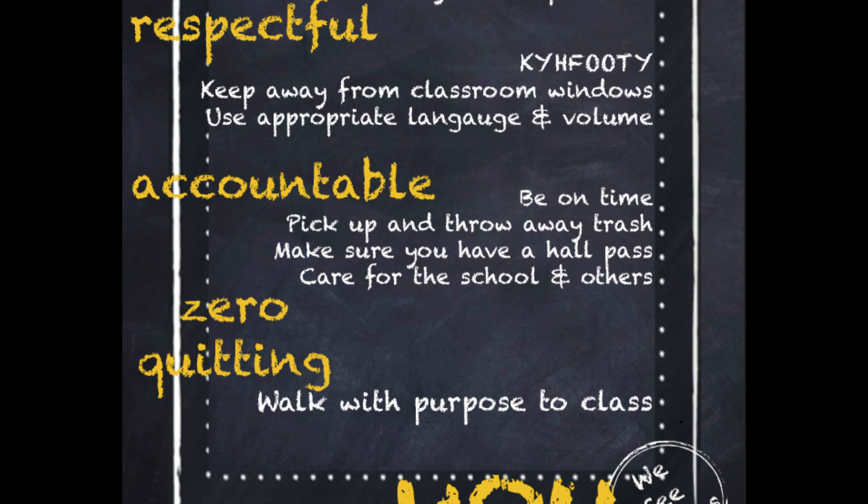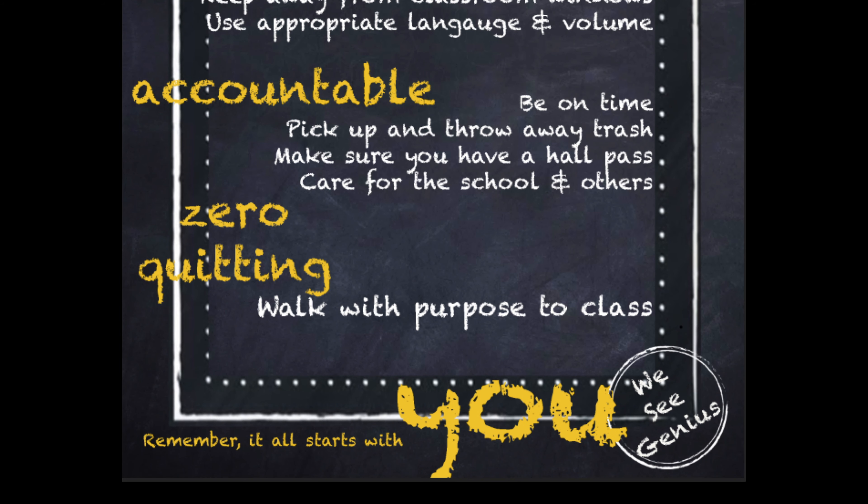We are accountable in the hallways when we are on time. We pick up and throw away trash. We have a hall pass when it's not passing time. We care for the school and others. We are zero quitting when we walk with purpose to class.